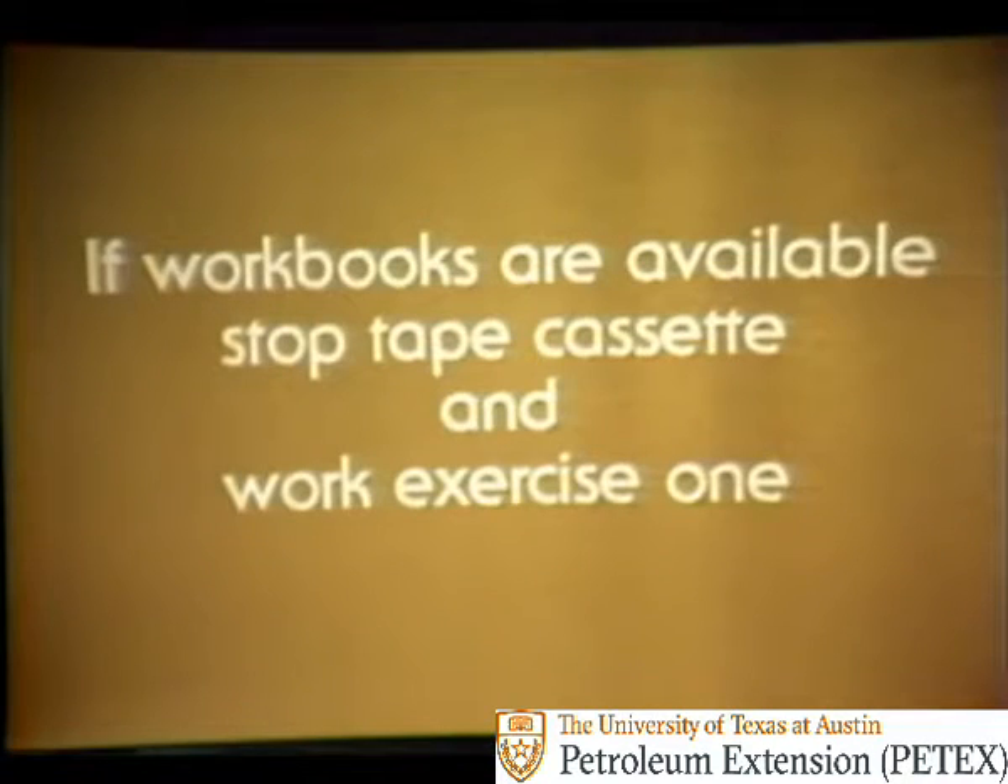If workbooks are available, stop the tape cassette and work exercise one. After working the exercise, return to the second part of the program.